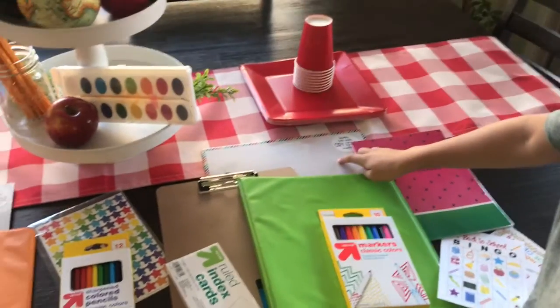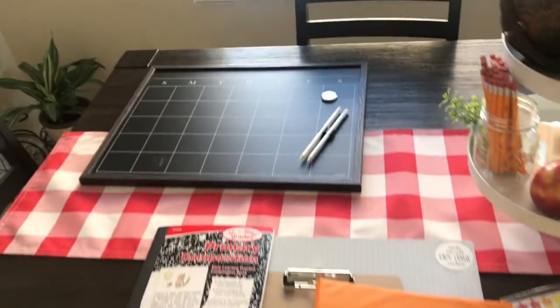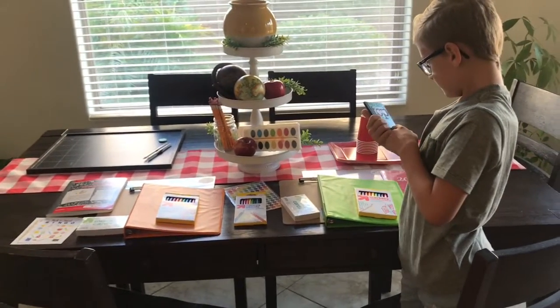These are our school supplies that we bought, and the little calendar we got. Where are our Expo markers that we bought? I just have this thing about school supplies. I love them.